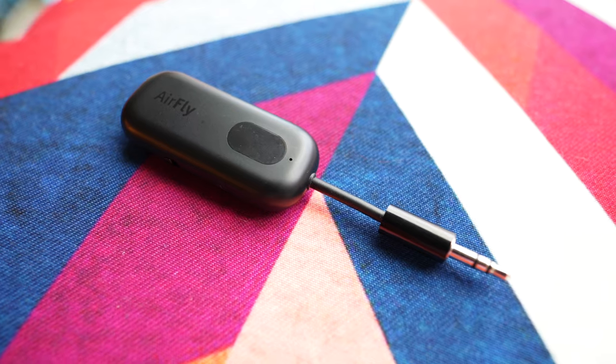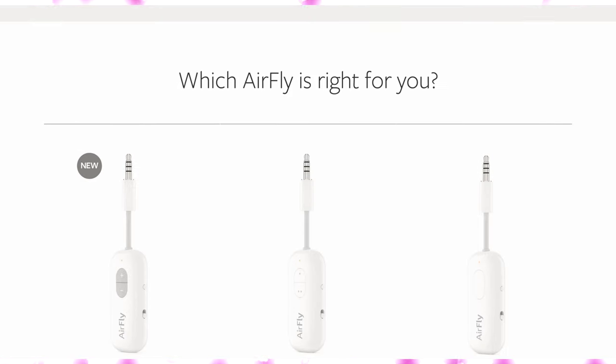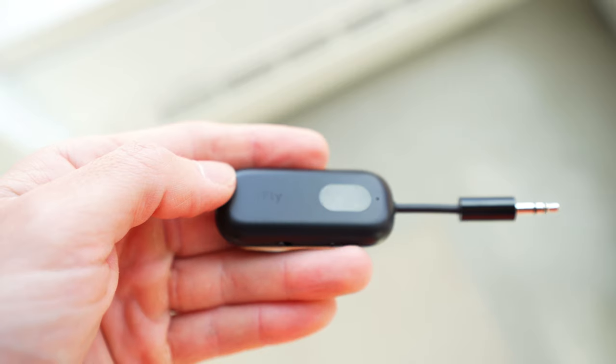It has a very Apple aesthetic — simple, small, and comes in two colors: matte white or matte black. 12South actually makes a few different types of AirFly: the regular AirFly, the AirFly Duo, and the AirFly Pro.